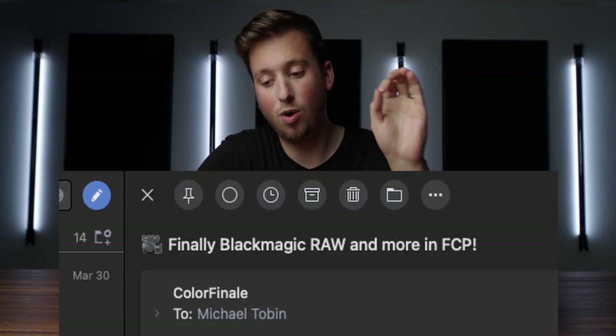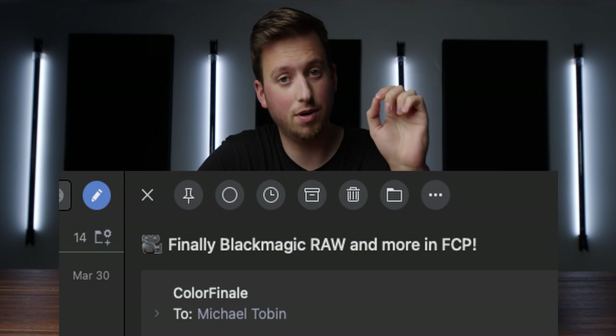There's nothing to test just yet, but it potentially could be really exciting news — try not to get my hopes too high. I got an email today from Color Finale, just a public email, not any insider information. If you're on their email list, odds are you got the same thing. The subject line: 'Finally, Black Magic RAW and more in Final Cut Pro.' I have never opened an email so fast.